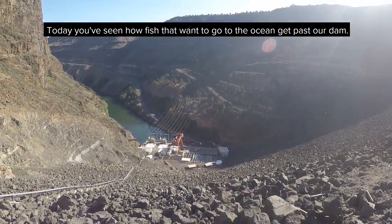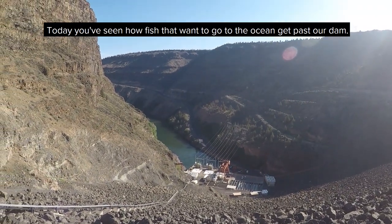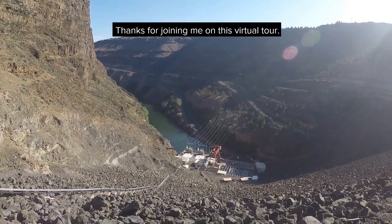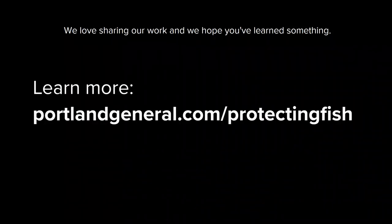Today you've seen how fish that want to go to the ocean get past our dam. Thanks for joining me on this virtual tour. We love sharing our work and we hope you've learned something.